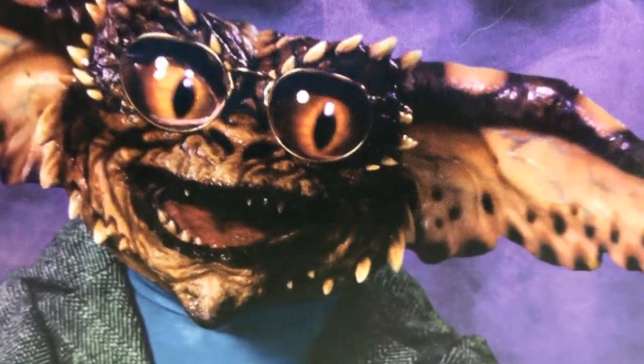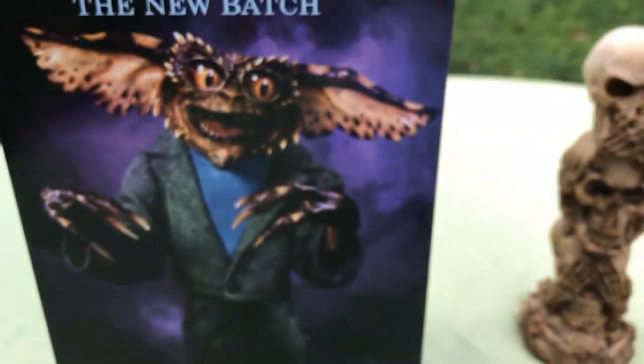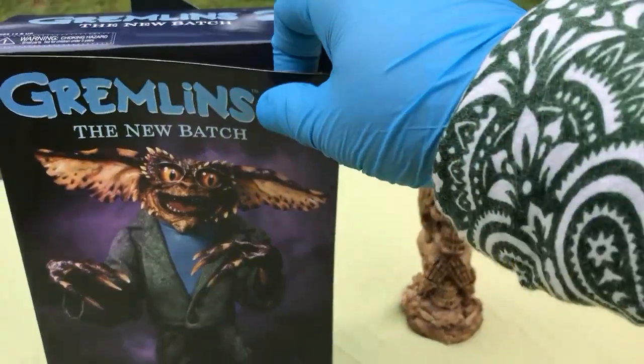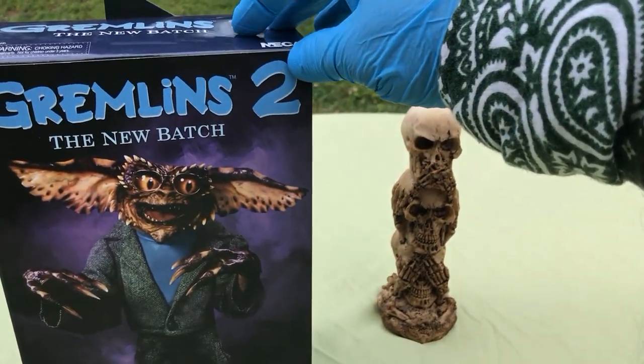Toy Insanity on the Toy Insanity channel — the channel's so nice they named it twice. Thumbs it up once, will you? Toy Insanity, this is my NECA Gremlins 2.